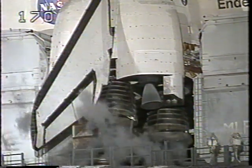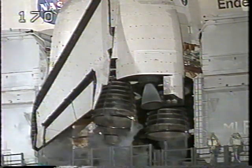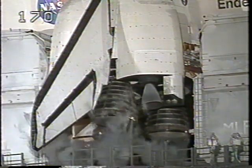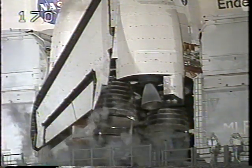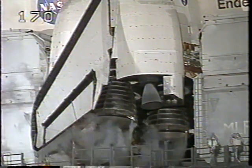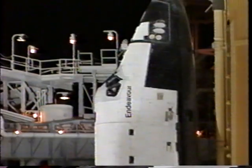T-minus five minutes and counting. We have a go for APU start. T-minus five minutes, APU start. CDR, configure heater. Heater reconfigure complete. Copy.